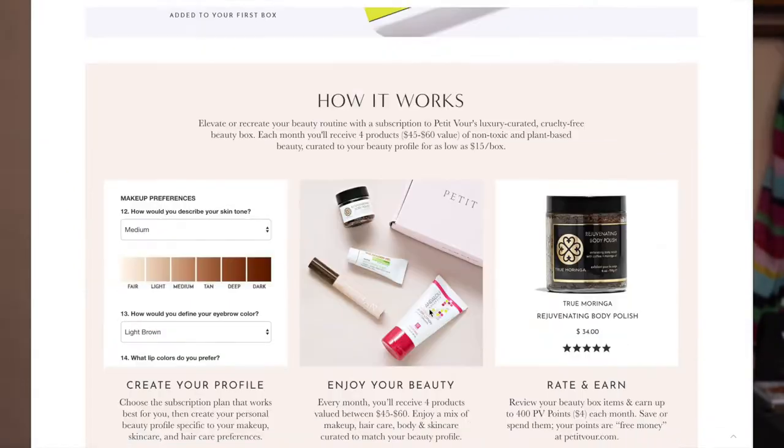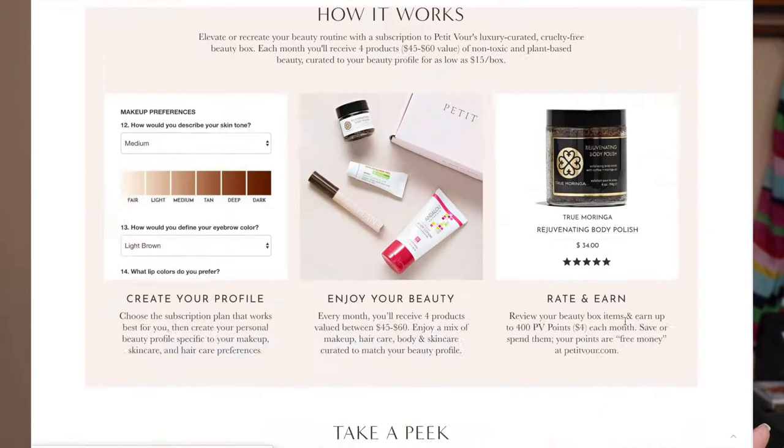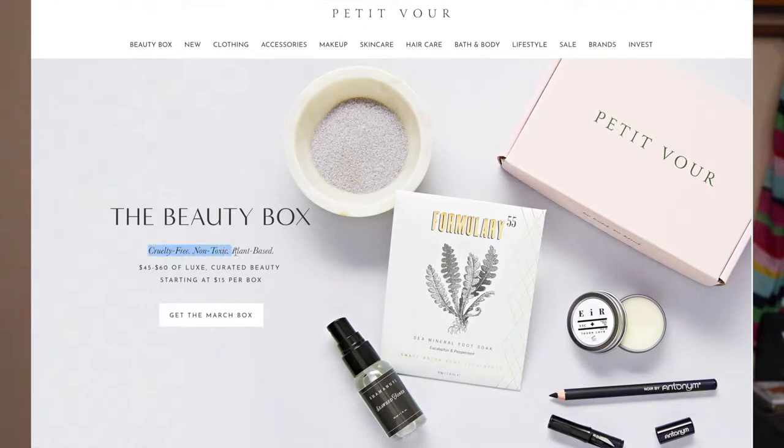Welcome back to my channel! In today's video I have three unboxings: Ipsy, BoxyCharm, and a new one called Petit Four — I believe it's a French word. It's a vegan-friendly, cruelty-free subscription box. I found it after looking into Folk Allure, which had some bad reviews. Petit Four is $18 a month, ships worldwide, and the price varies depending on where you live. BoxyCharm is $21 a month and Ipsy is $10 a month.